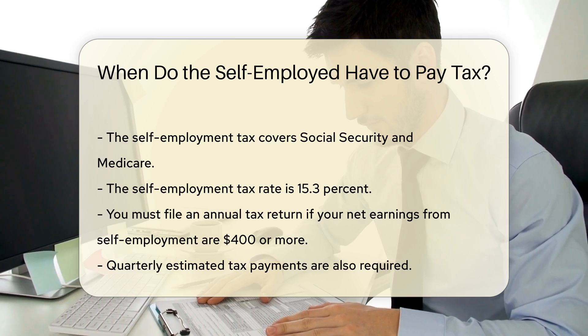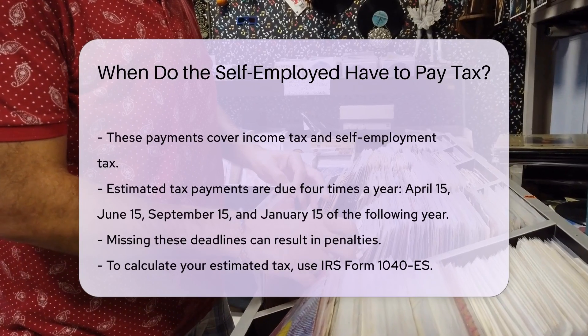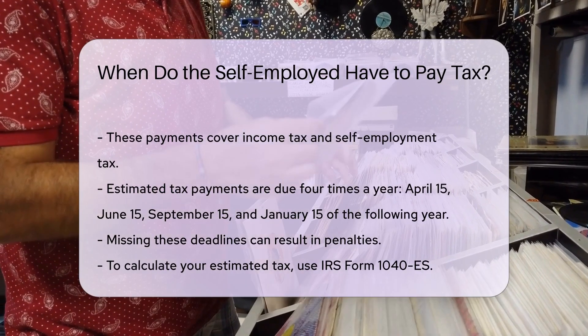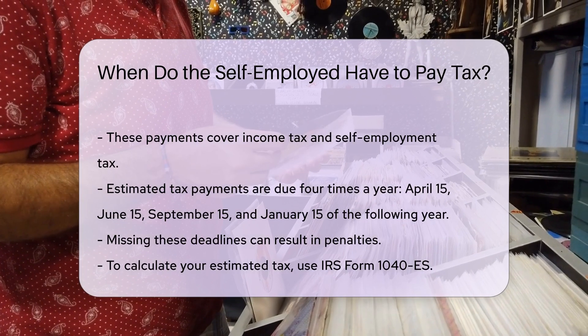Estimated tax payments are due four times a year. The due dates are April 15th, June 15th, September 15th, and January 15th of the following year. Missing these deadlines can result in penalties.